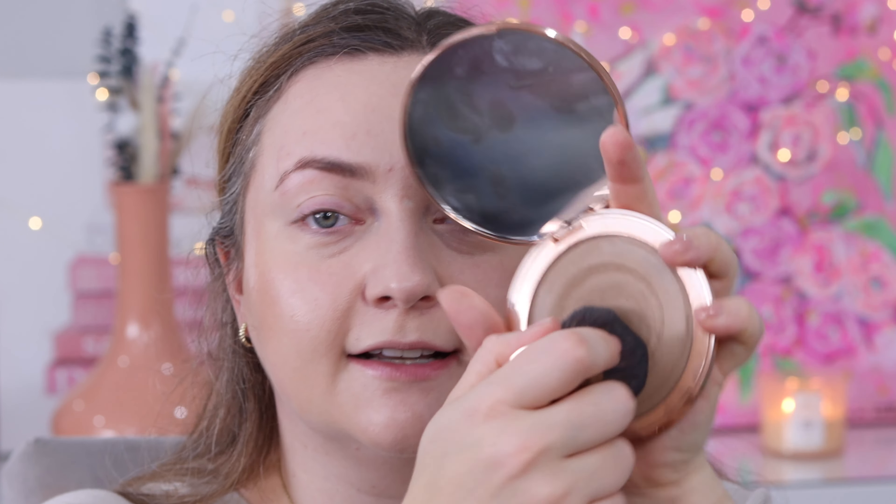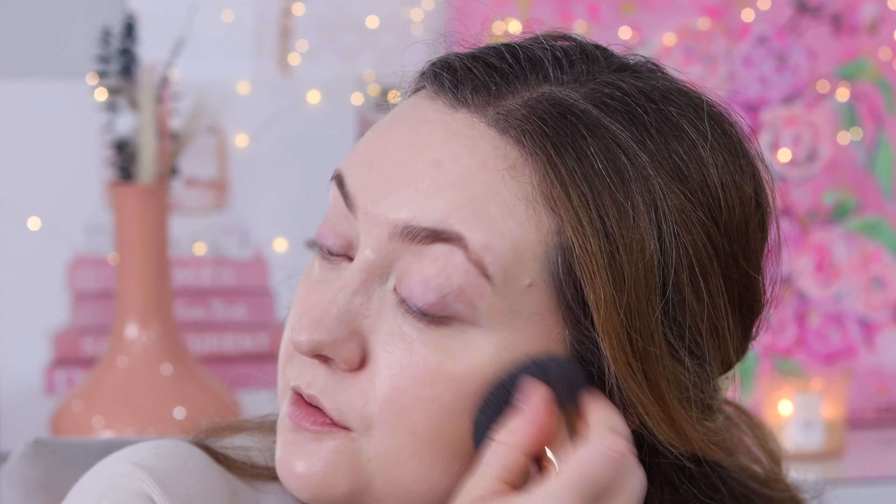Our next product — I'm going in with the Charlotte Tilbury cream bronzer, and we're skipping contour. We're using the bronzer as our contour, which warms up our face and gives us a little bit of sculpting. I find that when you're using a cream bronzer you get much more consistent results if you put the brush directly in the pan rather than trying to blend it out later. Less is more especially when it comes to the amount of product, and I promise nobody at your office cares about a nose contour.